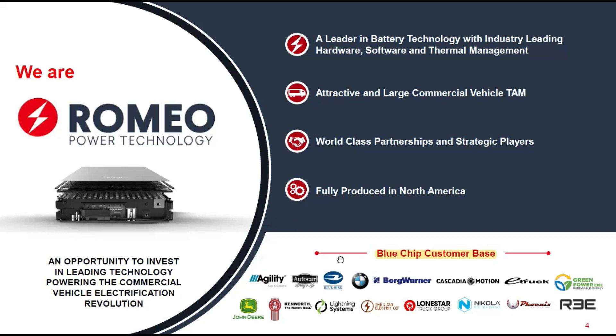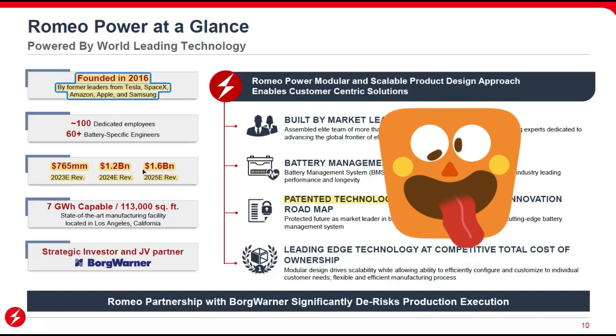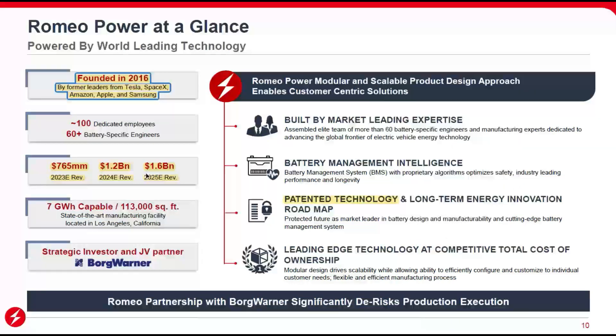As a summary: they were founded in 2016 by leaders from Tesla, SpaceX, Amazon, Apple, and Samsung — a very robust management team. They have more than 100 employees and 16 engineers dedicated to battery development. By 2023 projected revenues are $765 million, and by 2025, $1.6 billion. Importantly, they will have revenues this year, which is reassuring compared to other SPACs like Hyliion that won't have revenues for a few more years. Their technology is also patented, which is key.